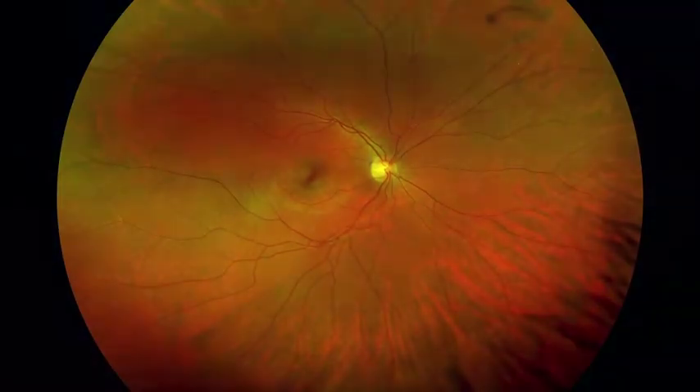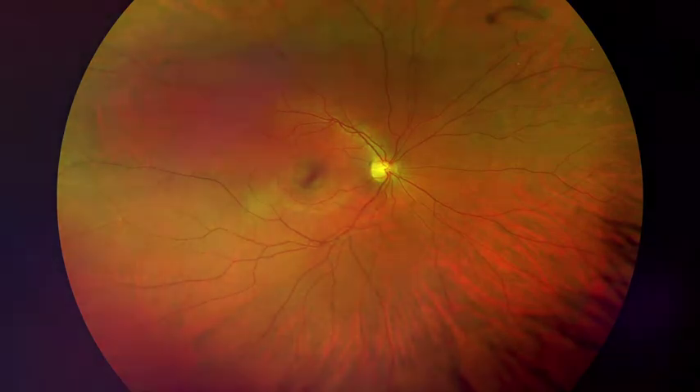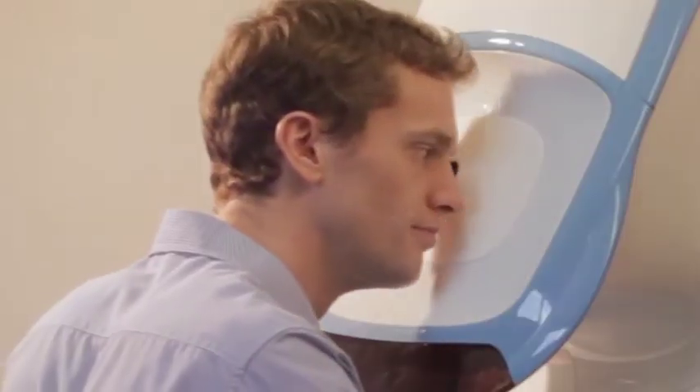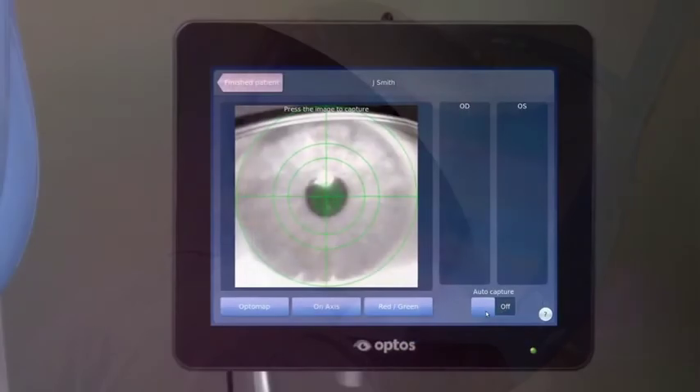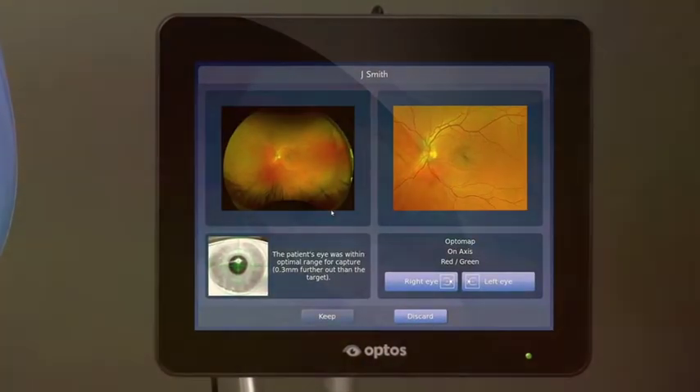Because this practice offers OptiMap Retinal Imaging, we are able to capture up to 82% of the retina in a single image capture. This means that early signs of retinal disease can be detected more efficiently and effectively than with traditional, smaller field imaging methods.